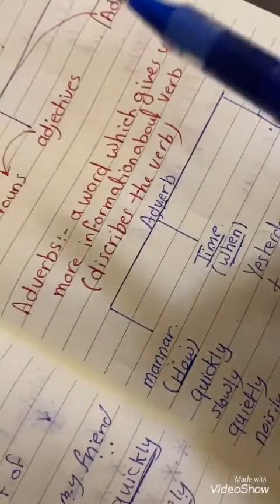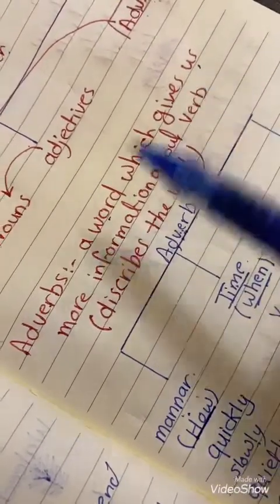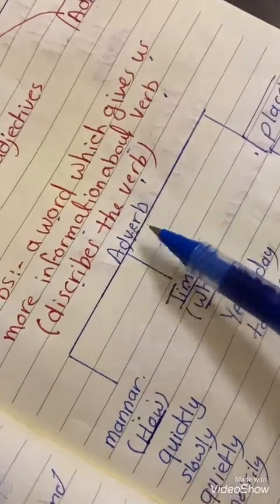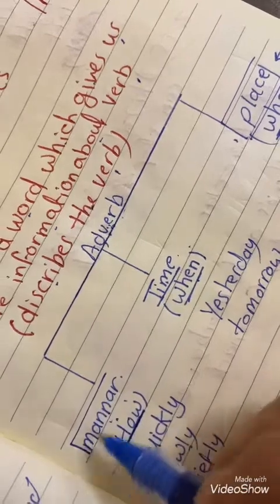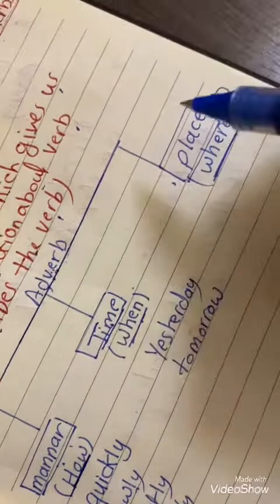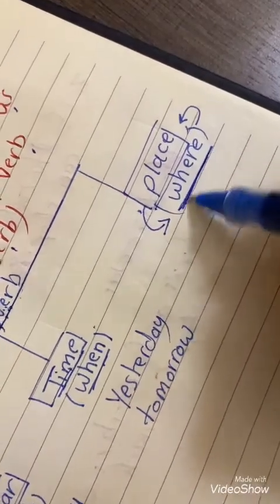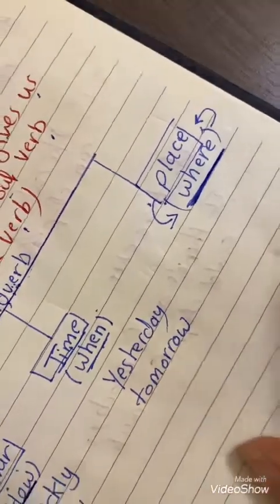Again, an adverb is a word which gives us more information about verbs, or a word which describes the verb. We have three kinds: adverb of manner, adverb of time, and adverb of place. To ask about adverb of place, we use 'where'.